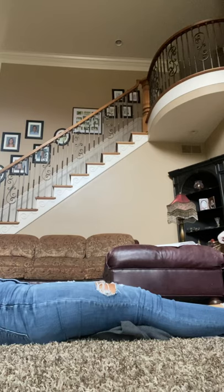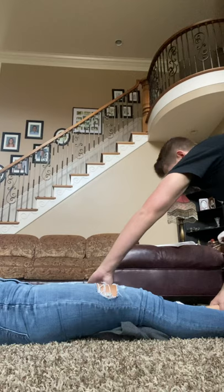Hello, my name is Ty. I'm a trained responder. May I assist you? Yeah. Okay, what seems to be the injury today? My leg.